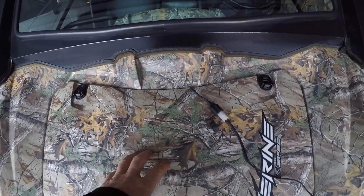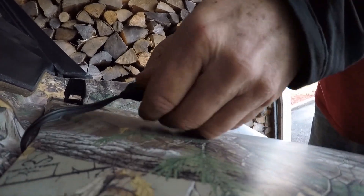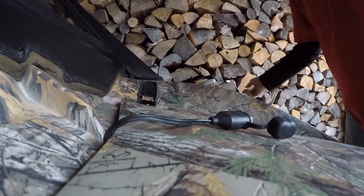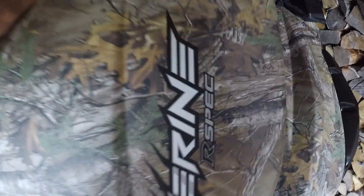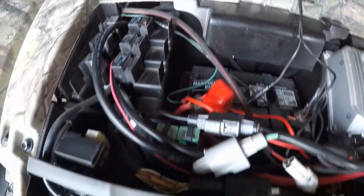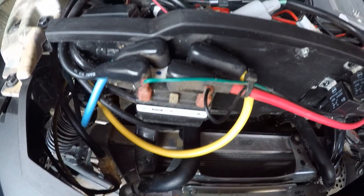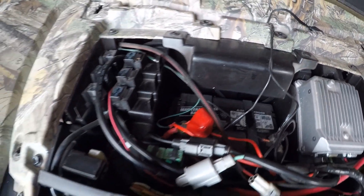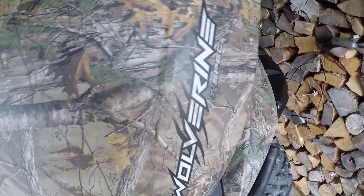Everything is underneath here. You latch these, turn this off, move that away, this just pops off, and there's your battery down here along with all your relays. Everything's hooked into the battery — the lights and the winch power. I've never had to replace the battery on this. Nice easy setup.